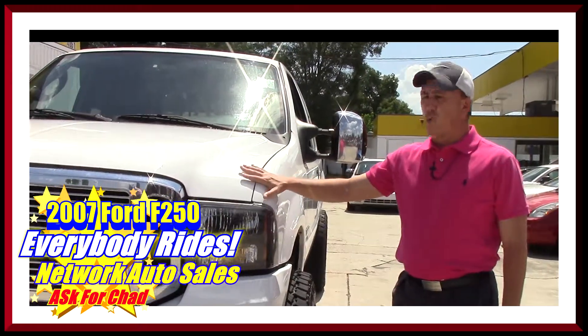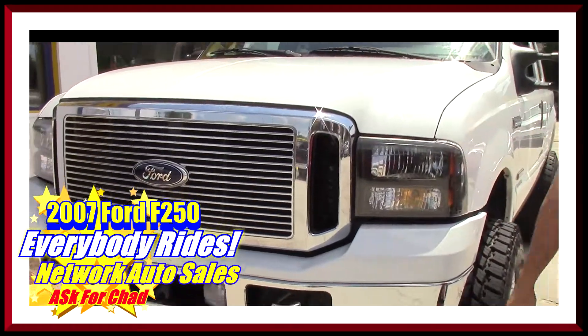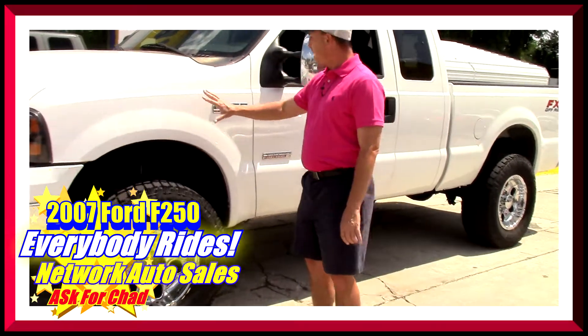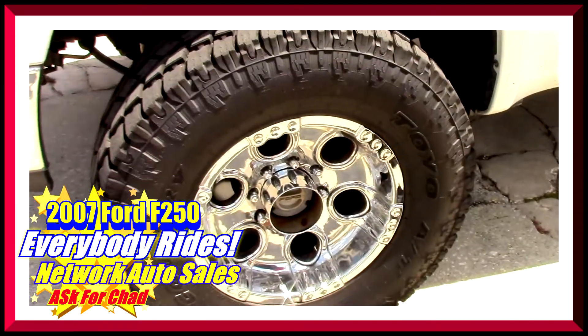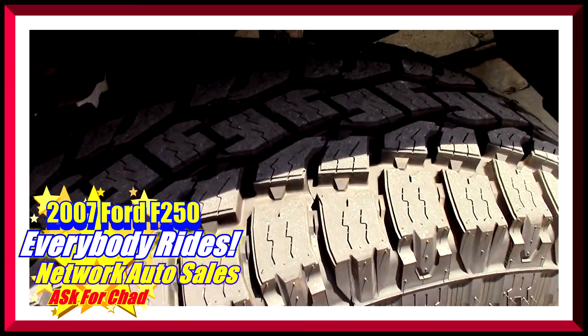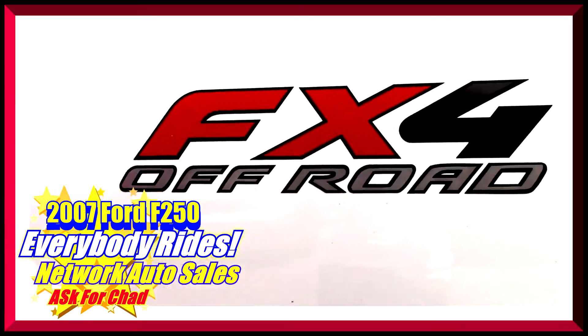This truck is a beautiful bright white color — the body is in excellent shape, there's no dents, there's no dings. It's got a little lift on it, the all-terrain open country tires with beautiful 20-inch chrome wheels, and the FX4 off-road package.